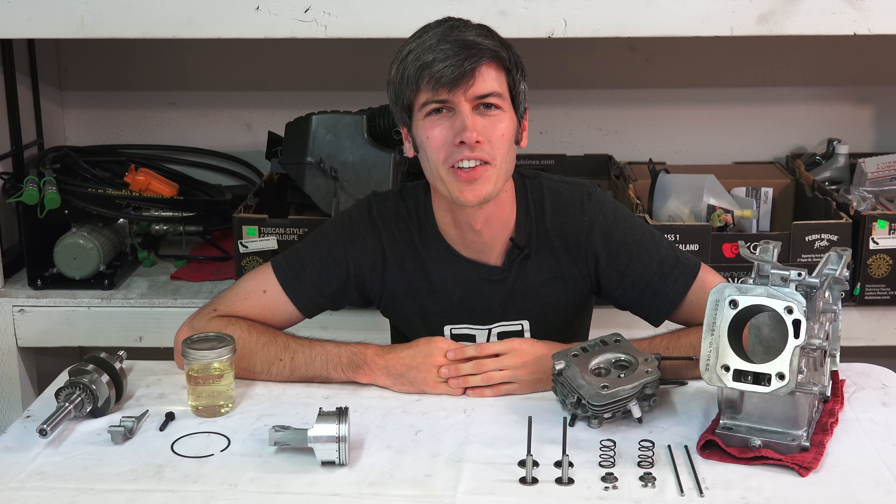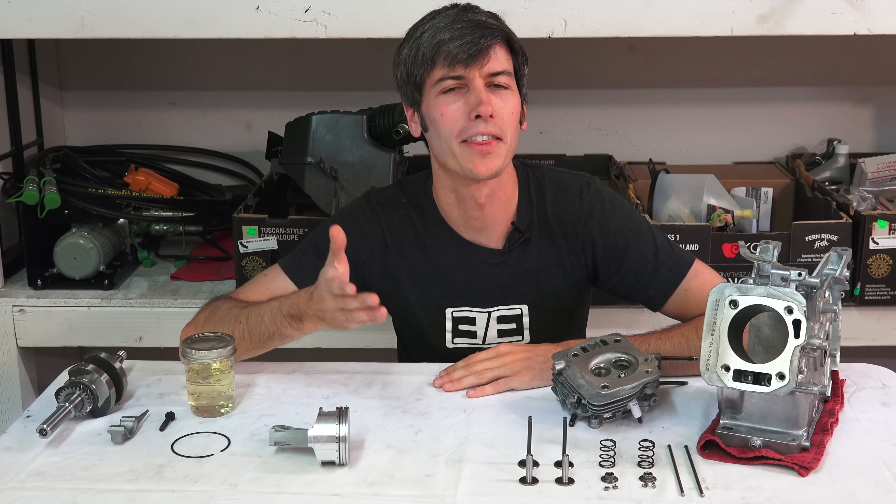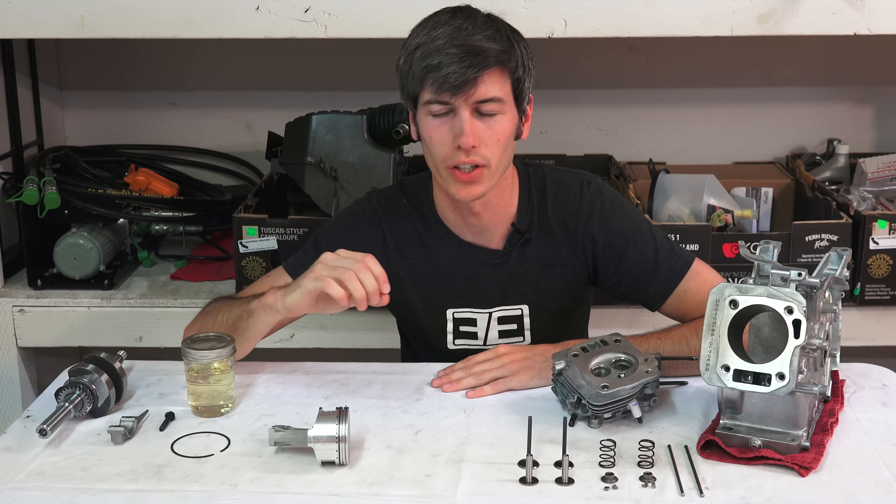Hello everyone and welcome. In this video we're going to be answering the question: is ethanol bad for your car's engine?